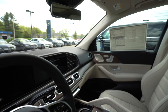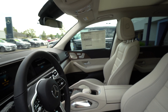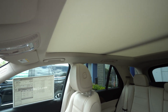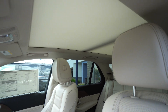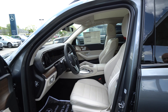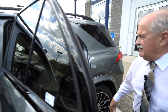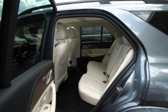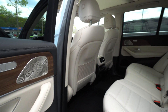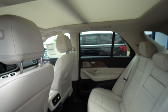Heated and cool cupholders, heated and ventilated seats, got a big panorama sunroof — it's got it all, head-up display. The back seat has all kinds of legroom. It has premium sound and a terrific voice command.